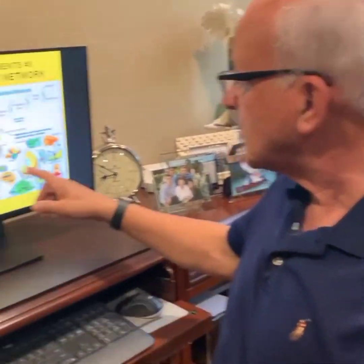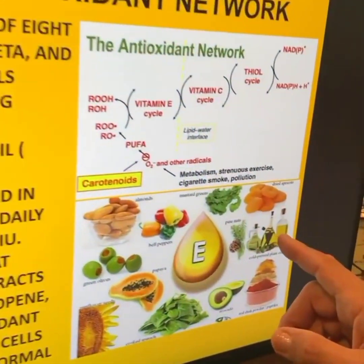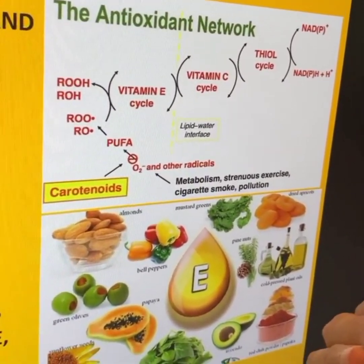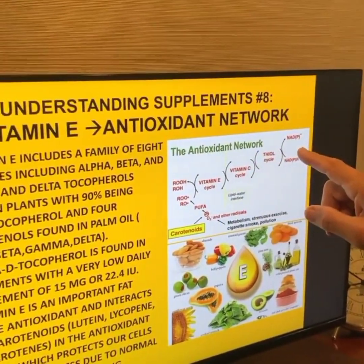Vitamin E has a very low requirement per day, and there's not really vitamin E deficiency in humans. You can demonstrate it in animals, but vitamin E is a fat-soluble antioxidant found in the walls of plants and vegetables. All of these various vegetables and vegetable oils have small amounts of vitamin E. It's found in the membranes of the cells, and it goes into your body and into the membranes of your cells, becoming a part of what's called the antioxidant network.